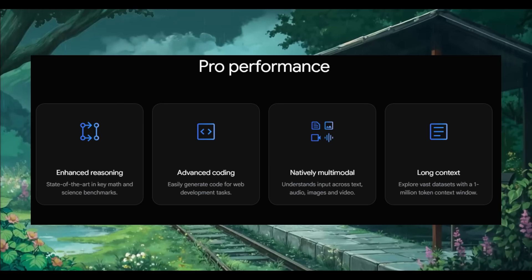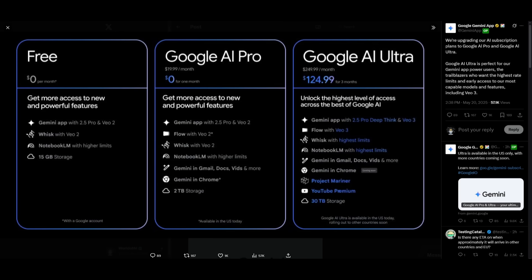It's currently available to trusted testers through the Gemini API, with broader access to follow. However, you can only access this model through the Google AI Ultra plan. We all expected an Ultra model, but we ended up getting an Ultra subscription plan instead. It charges $249.99 a month, though for the first three months it's $124.99. This unlocks capabilities like the new 2.5 Pro DeepThink, the VO3 model, and Flow — but it is not available with the Google AI Pro plan at $20 a month.